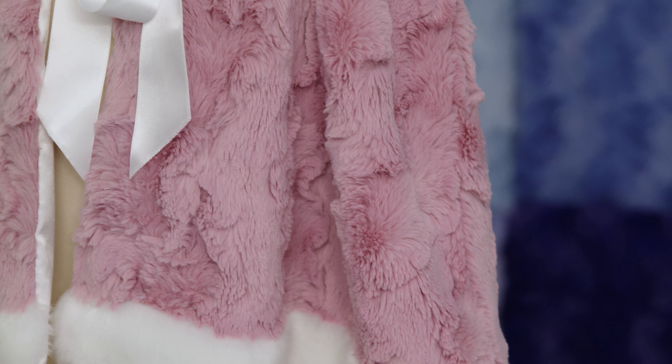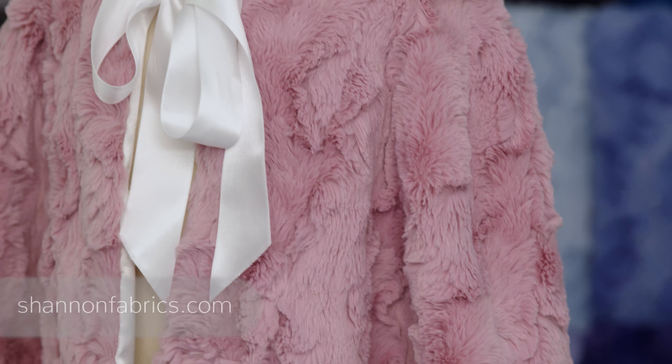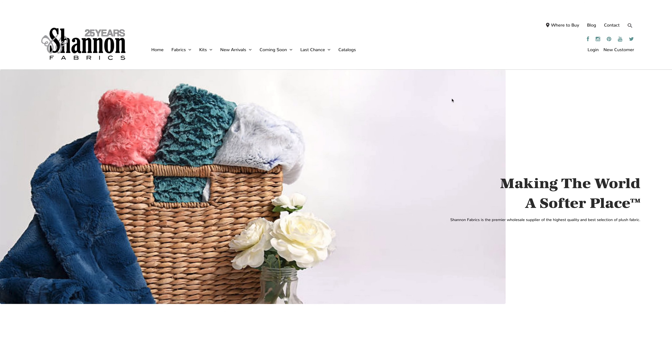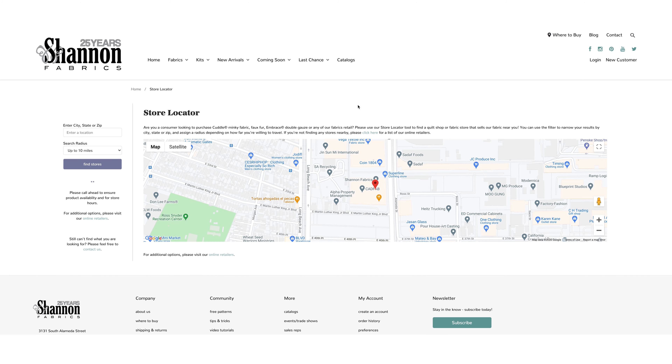You can place orders for Luxe Cuttle Glacier online with your sales rep, or email us at sales@shannonfabrics.com for more information. If you are a consumer looking for where to purchase our fabrics, be sure to check out our store locator on shannonfabrics.com.